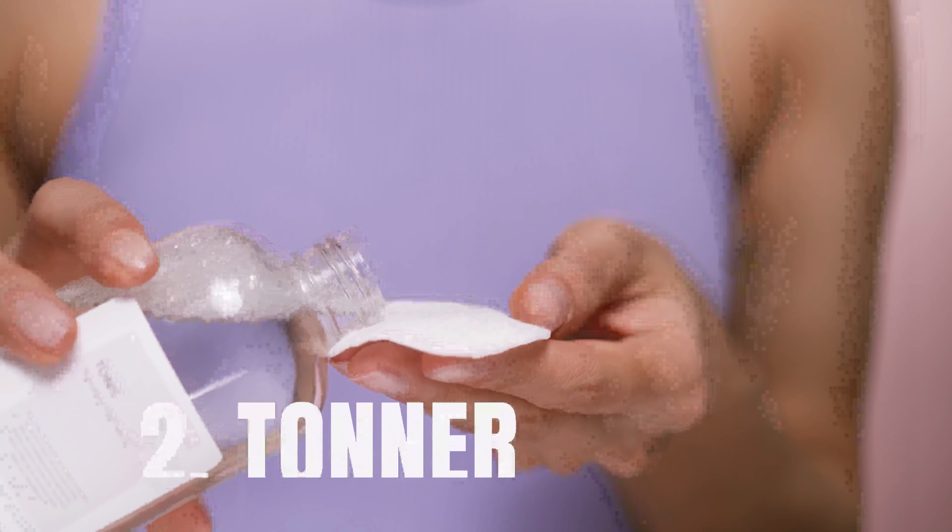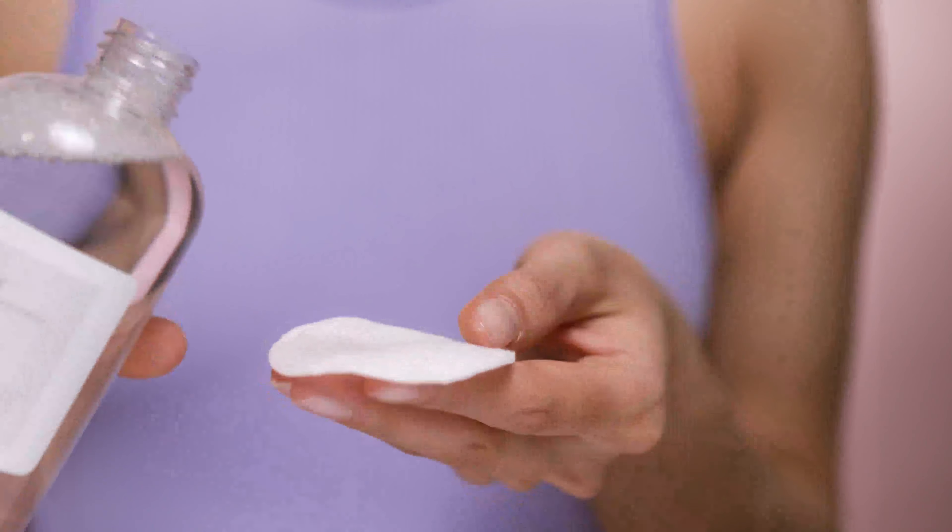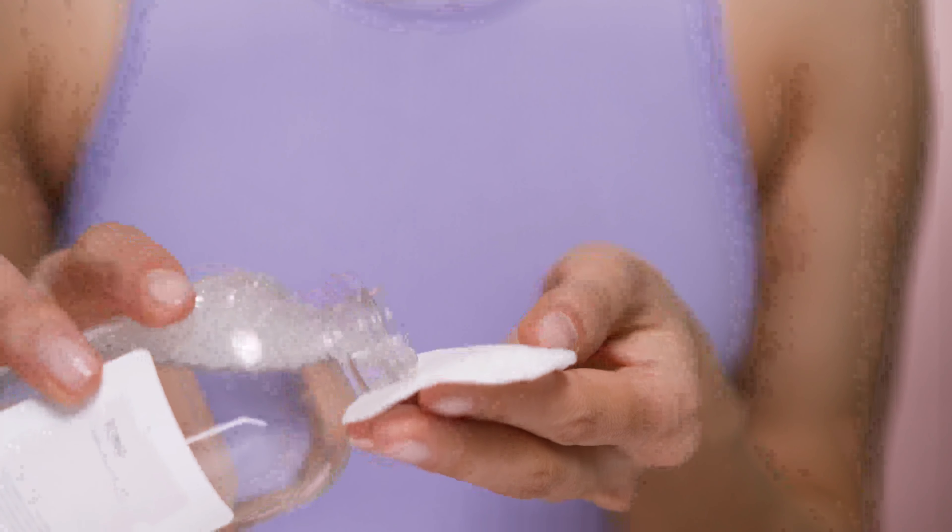Next step: after washing your face, you will use your toner. If you start using toner in school and college, your skin will maintain an even skin tone. Without it, you may get an uneven skin tone in the future.